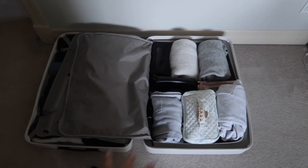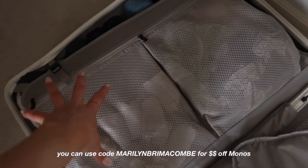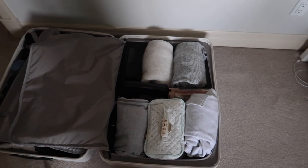I am basically all packed. I'm filming a reel right now and I am loving this luggage. I used the packing cubes — they're mainly on one side — and I'm really happy with how everything is fitting.